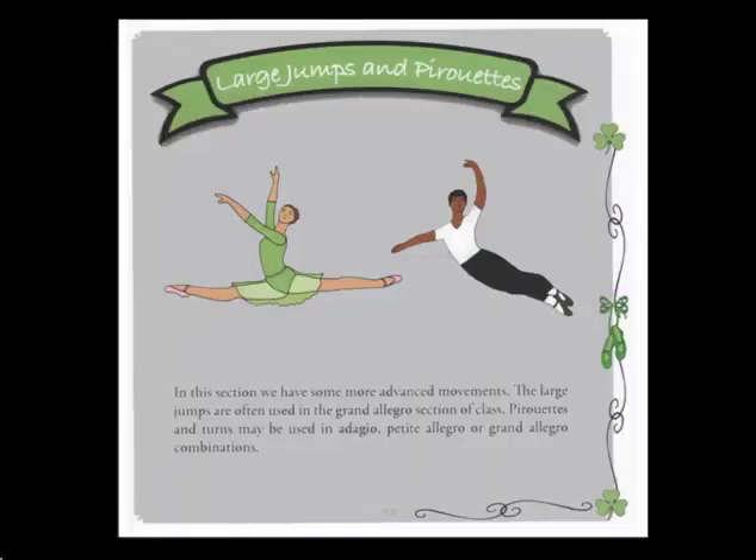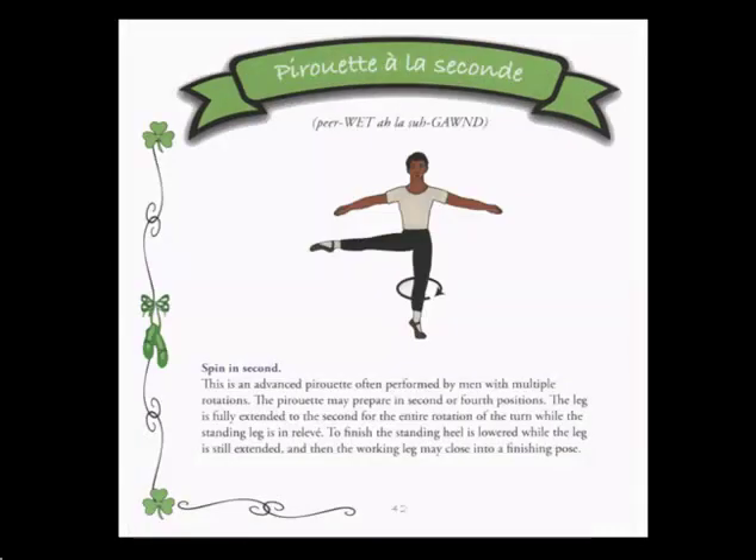The next section of the book illustrates large jumps and pirouettes. Sissonne, grand jeté, pirouettes, soutenu, piqué tours, cabriole, and other steps are contained here. As you can see on page 42, this is an example of the pirouette à la seconde.